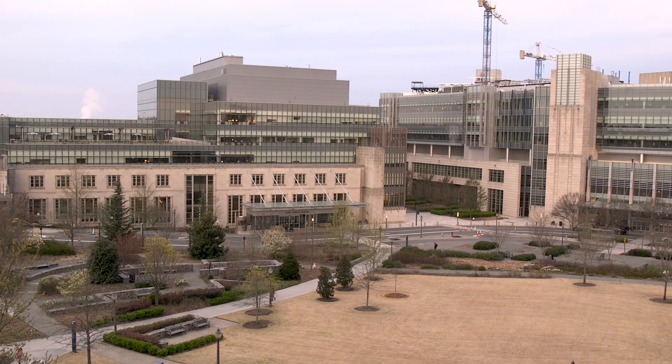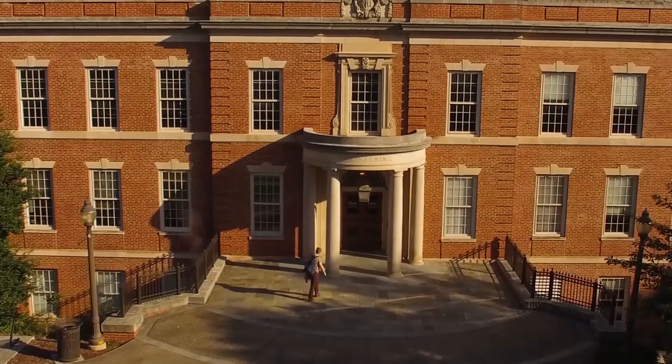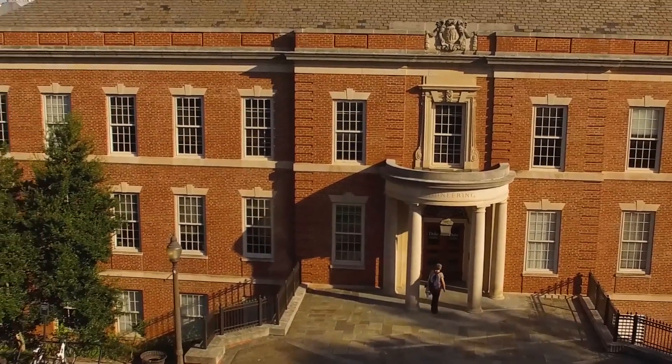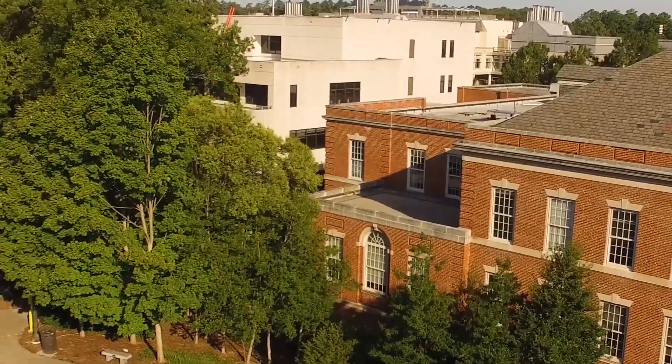At Duke, we have the luxury of having a hospital — one of the best hospitals in the world — right here on campus, a great engineering school, a great business school, a great law school. We're trying to bring them all together into this program to educate our students how to innovate in medicine.